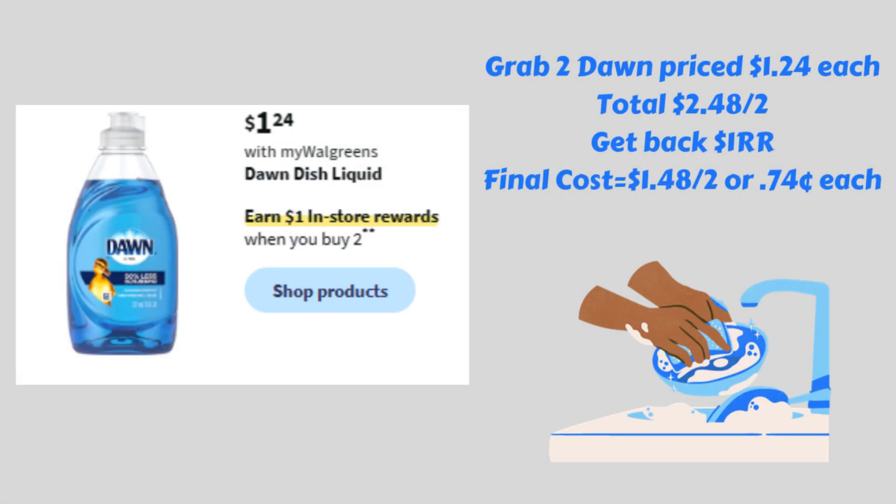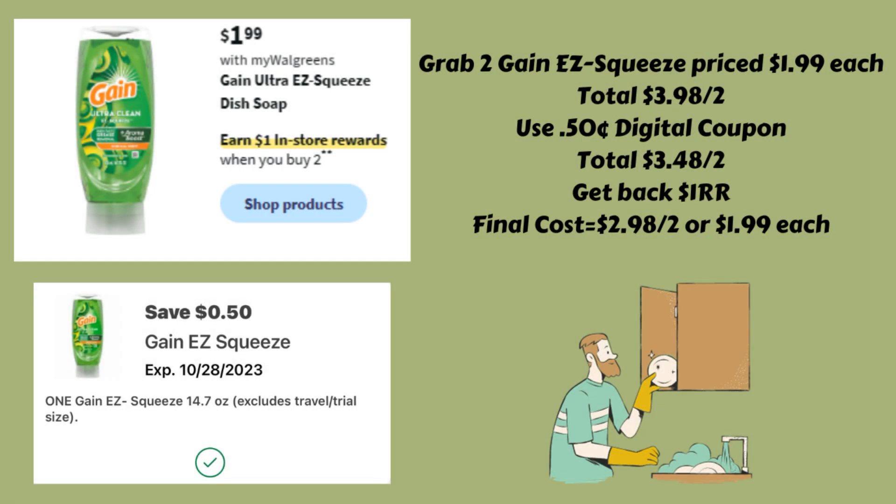If you like Dawn dish soap, you could grab two and get a $1.00 register reward. They're priced $1.24, so two totals $2.48. Get that $1.00 register reward back, making them $1.48 for two or just $0.74 each. Or if you prefer Gain Easy Squeeze, grab two at $1.99 each — $3.98 total. We have a $0.50 digital coupon for one, bringing them down to $3.48 for both. Get the $1.00 register reward back, making your final cost $2.98 for both or $1.49 each. Keep in mind the Dawn deal and the Gain Easy Squeeze are the same deal, so if you want both, you have to do them in separate transactions.